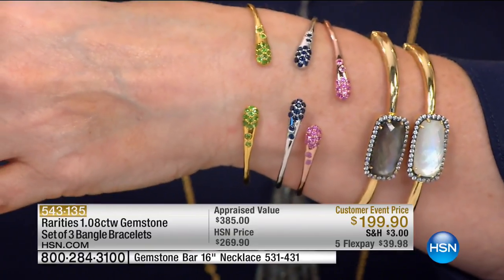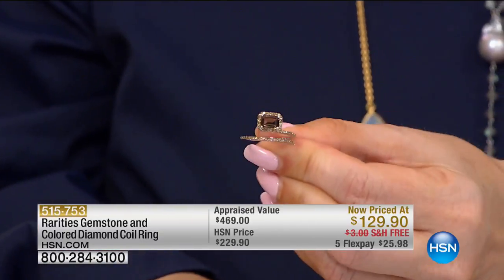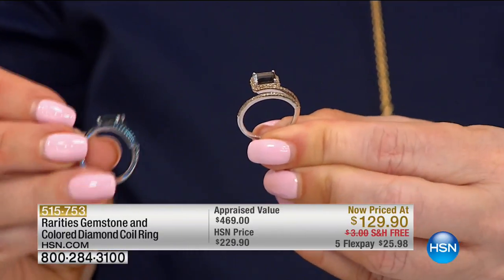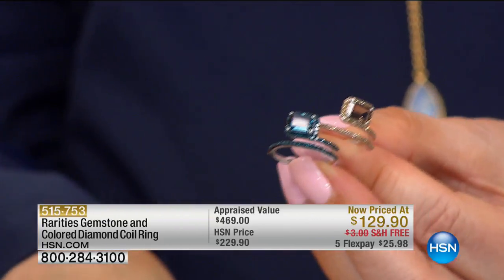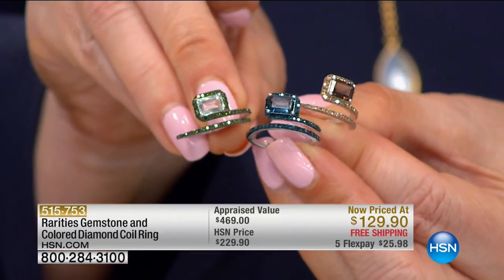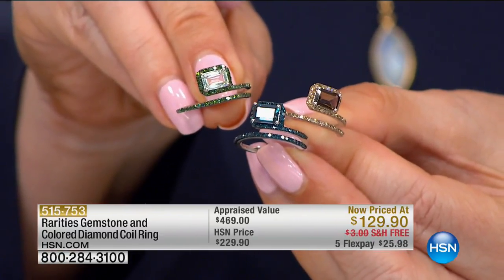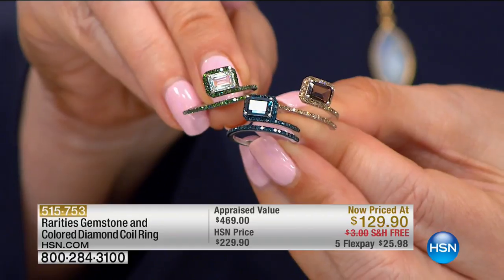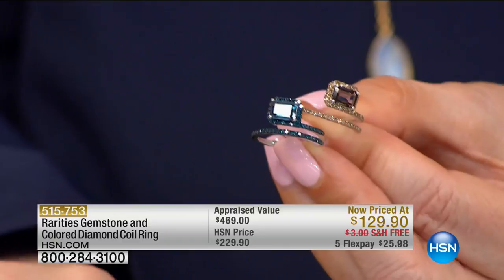We don't have very many of the next ring, but I'm going to show it anyway. If you're interested in owning something that features not only a gemstone but also fancy colored diamonds — we have smoky quartz with champagne diamonds, London blue with blue diamonds, and one with green diamonds, which happen to be my favorite. Green diamonds are the second rarest color diamond on the planet after red.